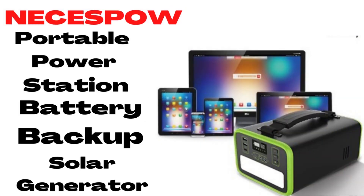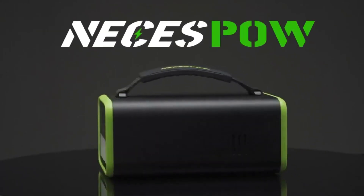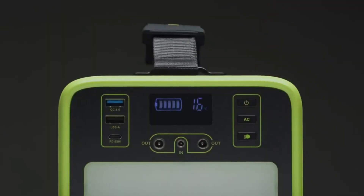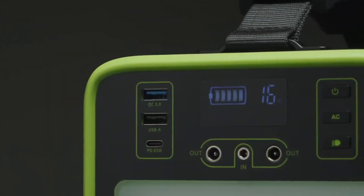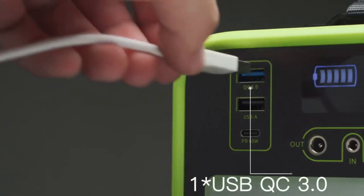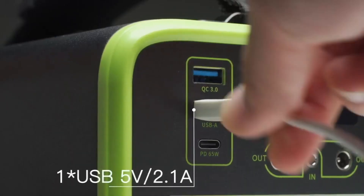Number 4: Nisespao Portable Power Station Battery Backup Supply Solar Generator. The portable power supply uses lithium iron phosphate batteries, which can be charged and discharged 2,000 times, extending their life by 4 to 6 times, and can be used for about 10 years. Moreover, the LiFePO4 battery is safer than Li-ion battery.